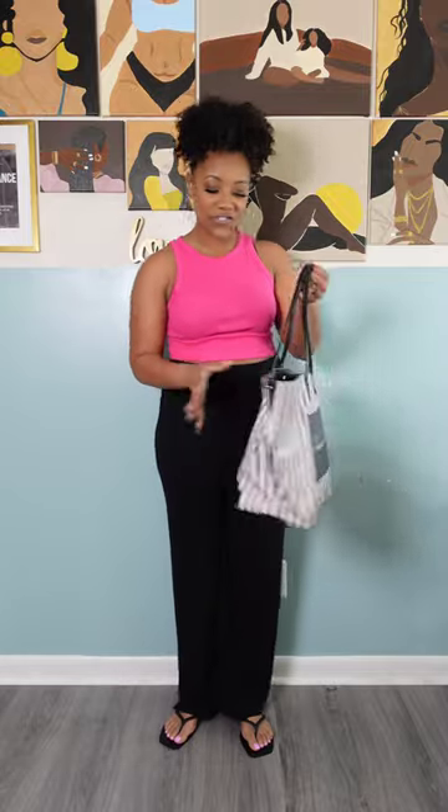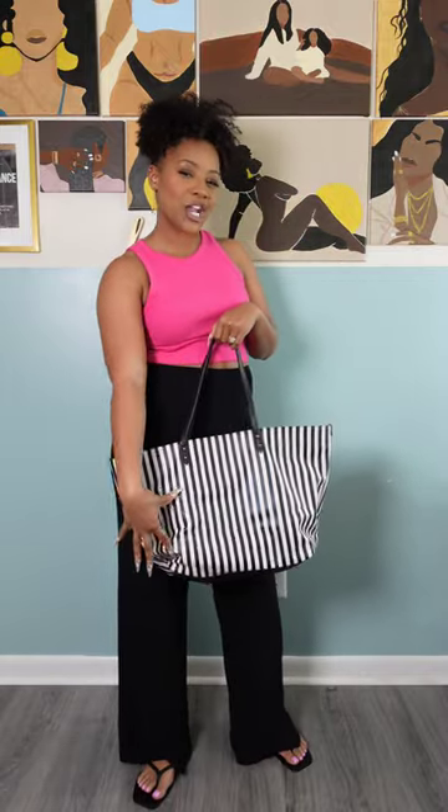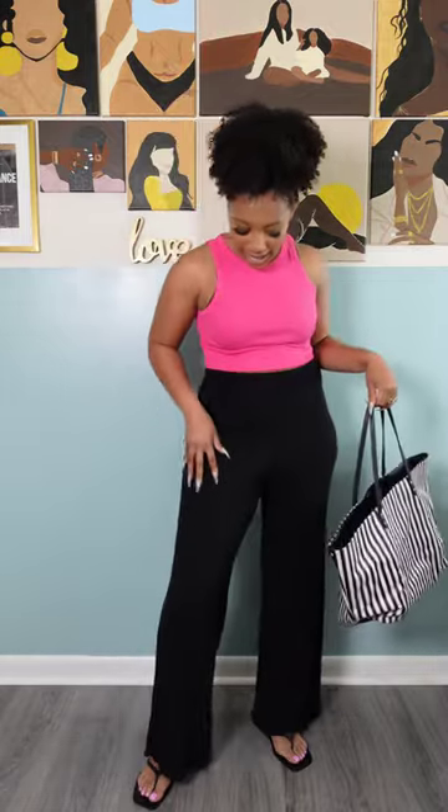Here we are with outfit number four. This top as well as these linen pants and these cute little flip-flops are all from H&M. The bag is Victoria's Secret. I find it really cute because I like the stripes — the black and white stripes are just classic. They go very well with this bold pink with the black pants, and you have a little bit of pattern to go with it. The texture of the pants makes it all pull together.